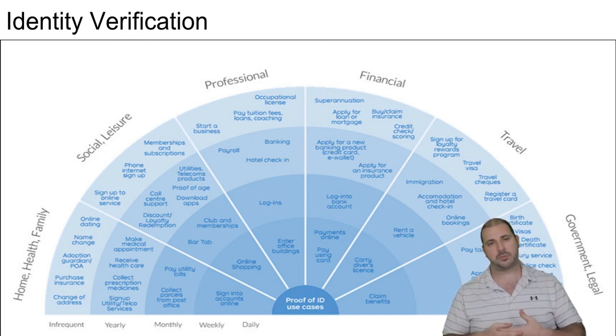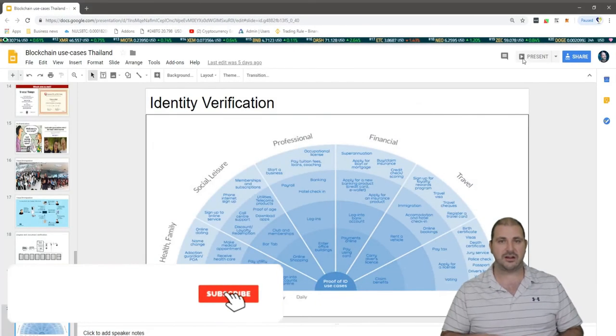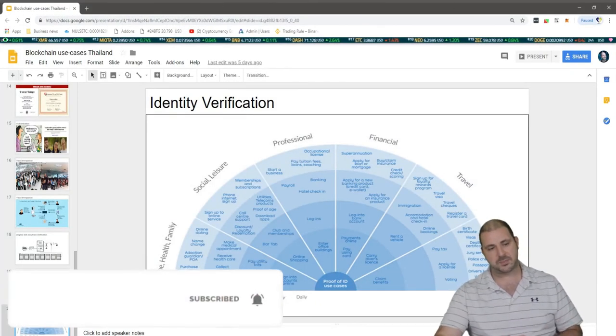That's where blockchain is going, and it's a really, really exciting space. It's Coach K here — you guys have a great day, and I'll speak to you soon.